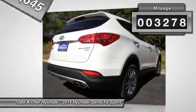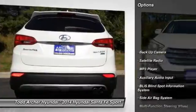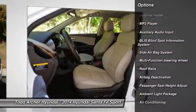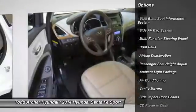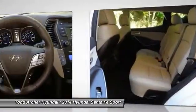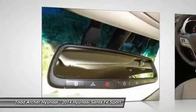This vehicle has less than 4,000 miles. Here are some of this vehicle's great options: power driver's seat, power passenger seat, dual airbags, power steering, auto express down window, adjustable headrests, HomeLink garage door opener, front air conditioning, cruise control, anti-theft security system.